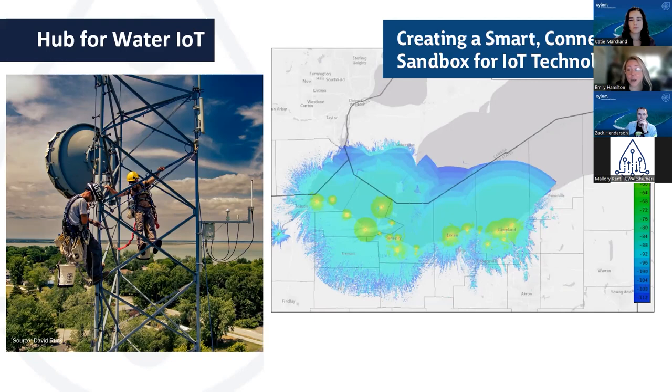That is the process through which this particular iteration of a relationship with Xylem has come to us. Without further ado, I'd like to pass it along to Katie and Zach to talk about the technology that they recently have been working on.